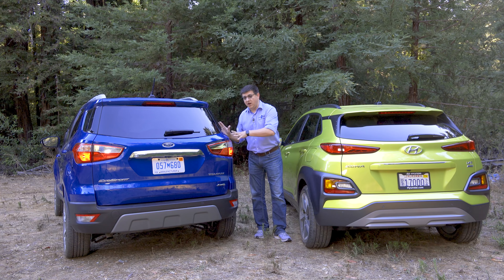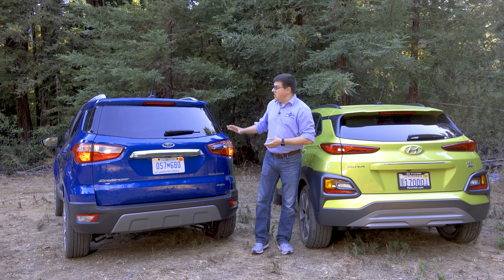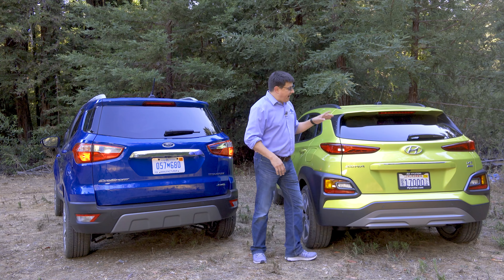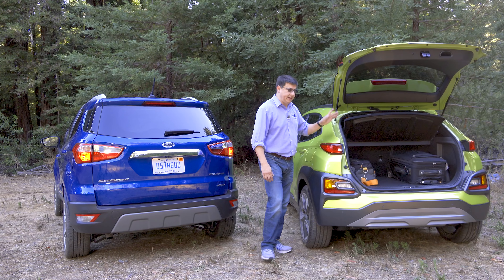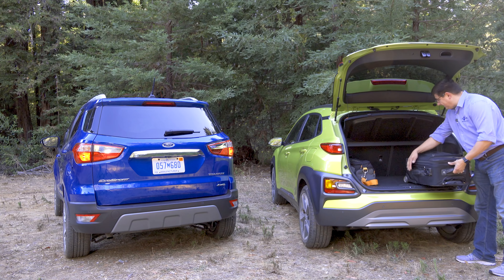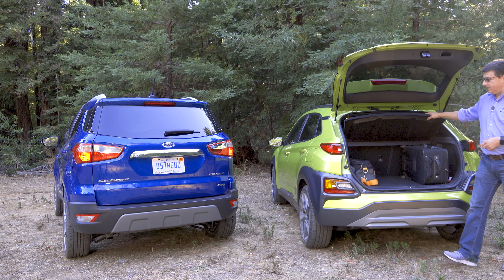Because the EcoSport is boxier but the Kona is longer, both vehicles have about the same cargo capacity, although you do find about one cubic foot more in the Ford because of its overall boxiness. In the Kona we have a pretty traditional hatch, and you'll find just under 20 cubic feet of storage space back there — more than enough to put 22-inch roller bags behind the rear seats in an upright position and still close the hatch with the tonneau cover falling on top.